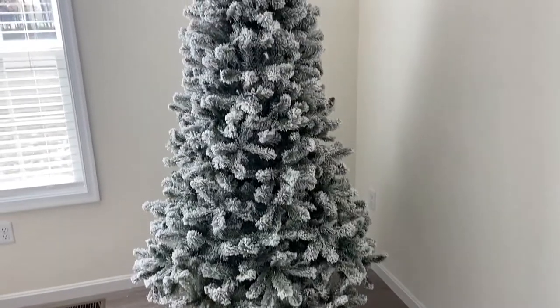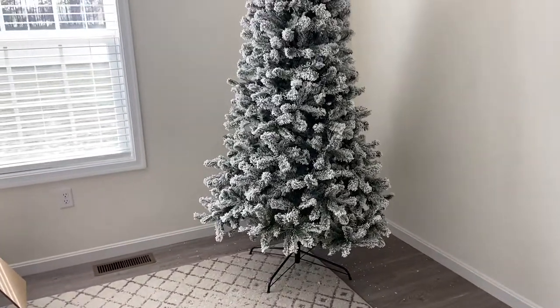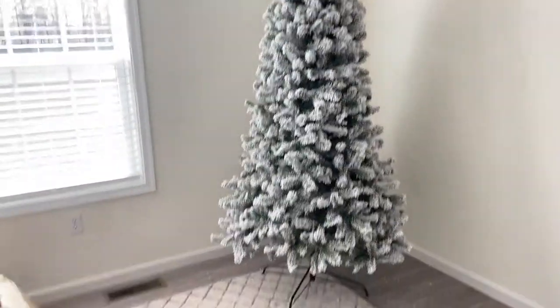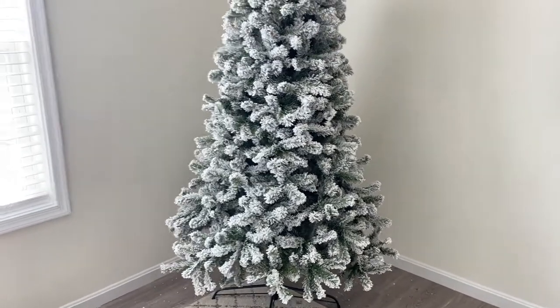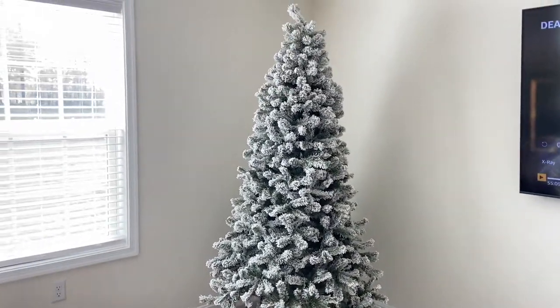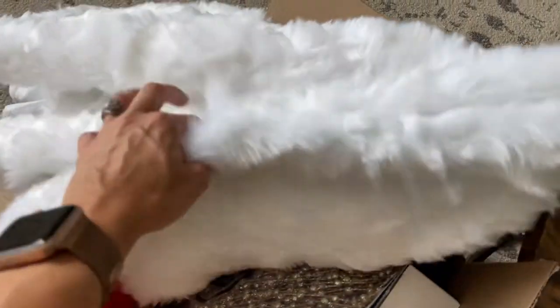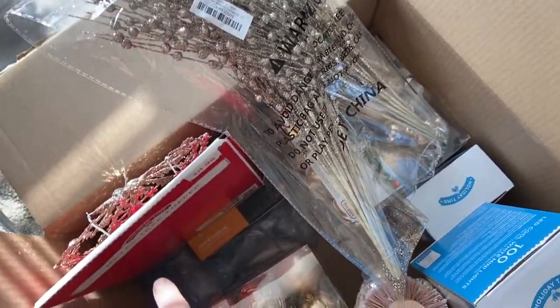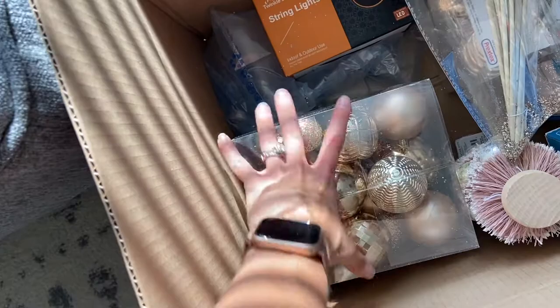This is how the tree turned out — it's a seven-foot tall flocked Christmas tree and I am so in love with it. It is absolutely beautiful; the camera doesn't even do it justice. I got this from King of Christmas — I bought it last year after Christmas, and this is our first time having a tree in this brand new house. Next is decorating: this tree skirt goes underneath the Christmas tree — I just got it on Amazon, I'll link it down below. Pretty much all of this decor I got on Amazon and at Walmart.